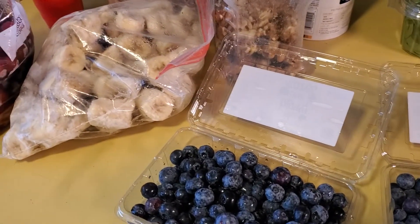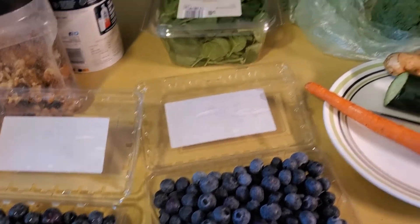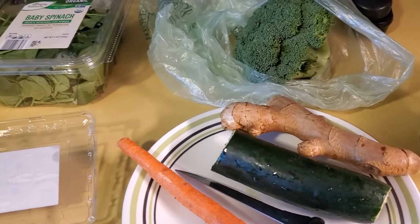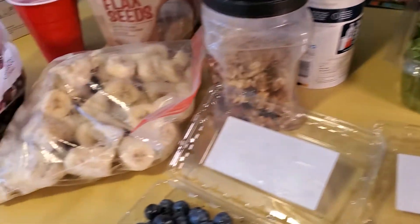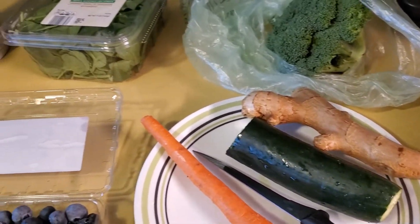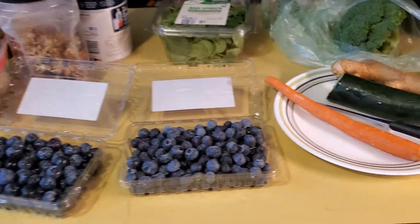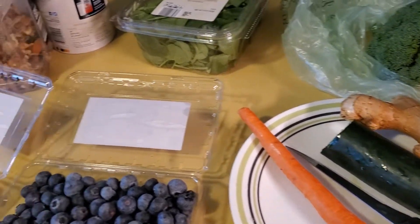I'm gonna go ahead and mix these up and enjoy my breakfast smoothie. I hope you find this video encouraging if you're thinking about eating healthy — it's not hard, and these foods are not that expensive. I do shop at organic places sometimes, but sometimes I just go to the local grocery store.